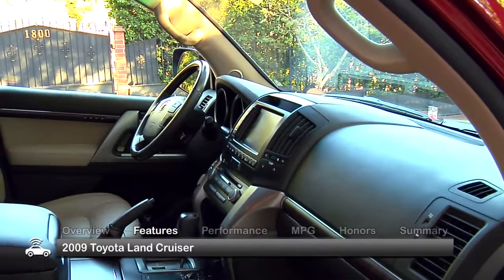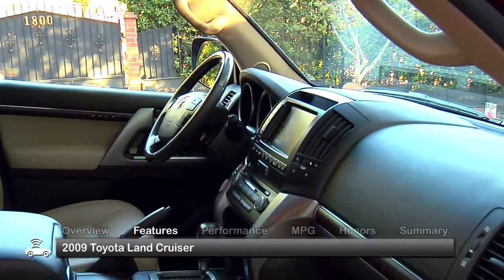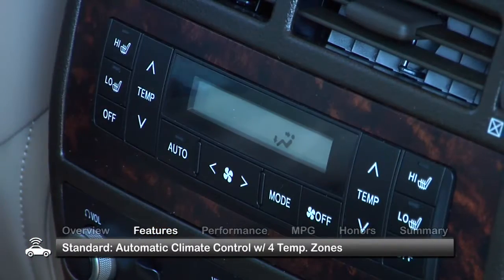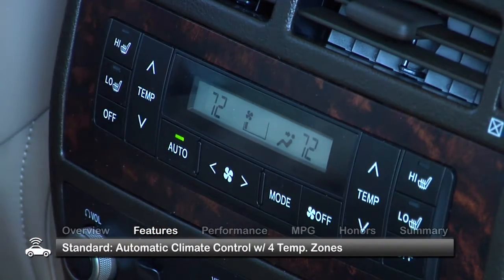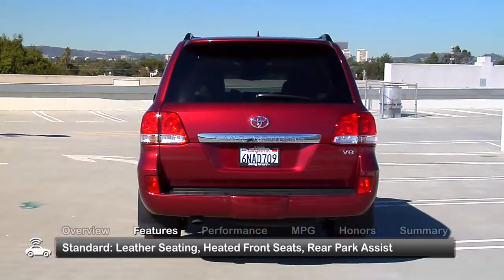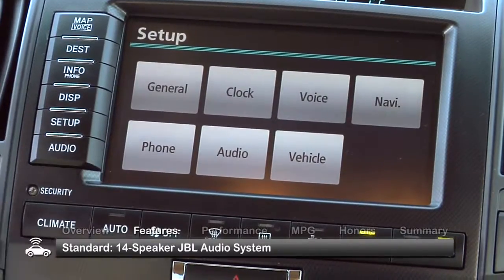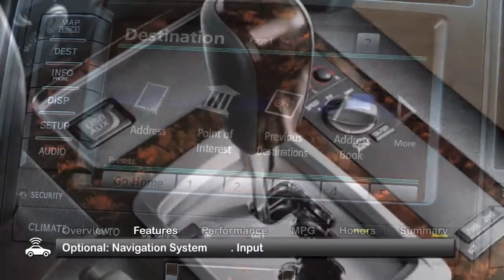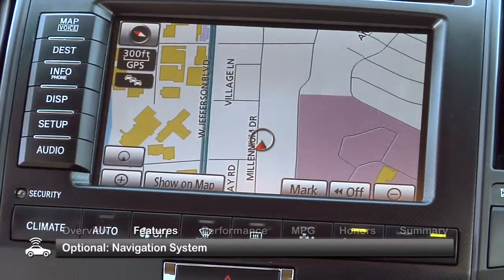The roomy and well-styled interior of the 2009 Land Cruiser seats eight and comes with standard features that include automatic climate control with four temperature zones, leather seating, heated front seats, rear park assist, and a 14-speaker JBL audio system with a CD MP3 player and auxiliary input. A navigation system is a desirable option.